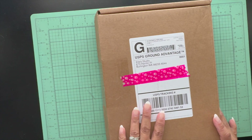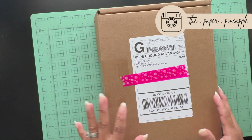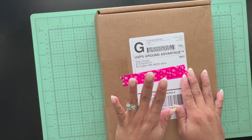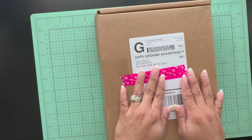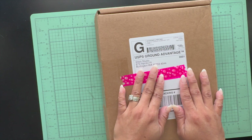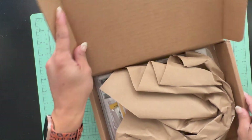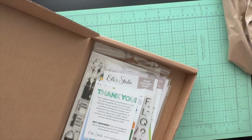Hello friends, welcome back to my channel! This is Diana, the Paper Pineapple, and today I have a different kind of video — a little unboxing. I just received my goodies from Elle's Studio yesterday and I wanted to open them with you today. I forgot what I ordered, so let's go ahead and dig in!